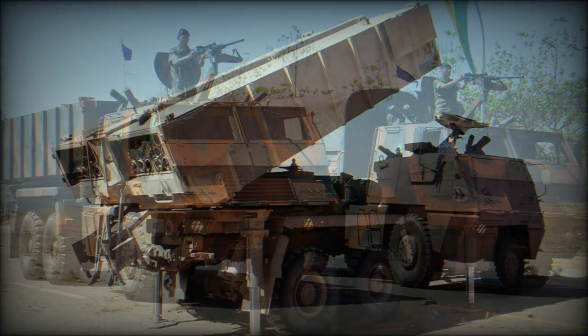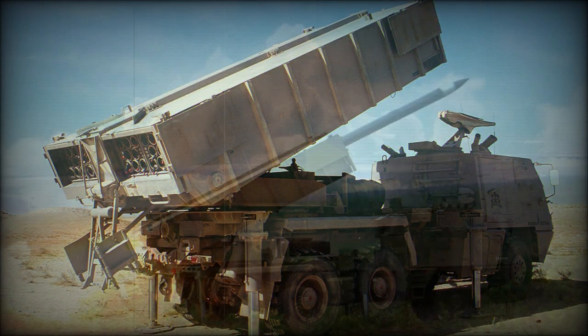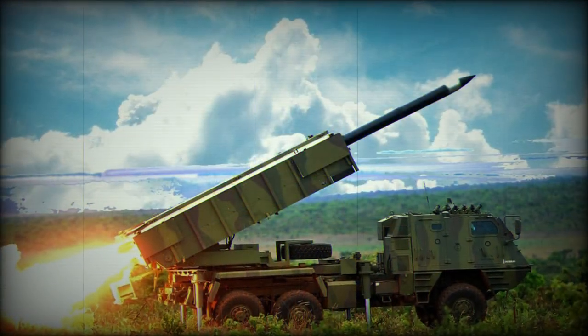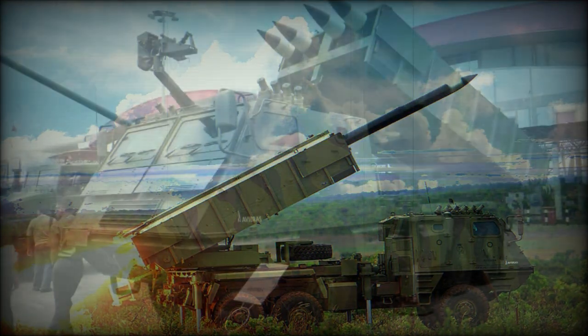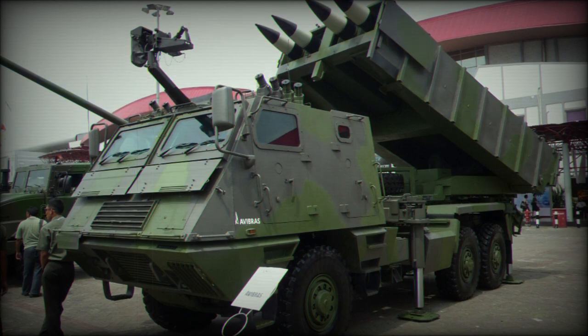A massed formation of Astros II trucks can provide a devastating effect on target areas, very useful in dislodging entrenched enemy forces. Beyond their obvious destructive element, the rocket-projecting vehicles can also have a detrimental psychological effect on the enemy.